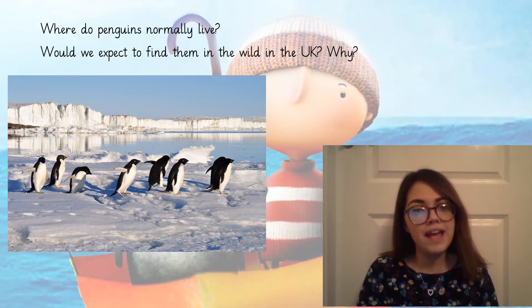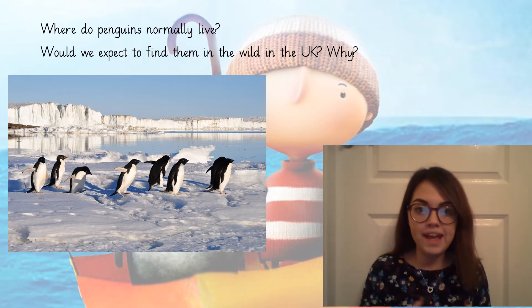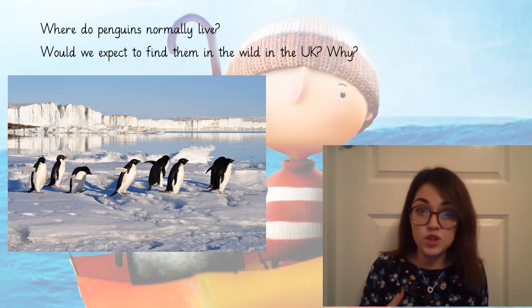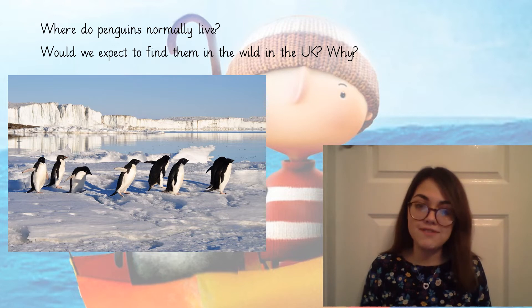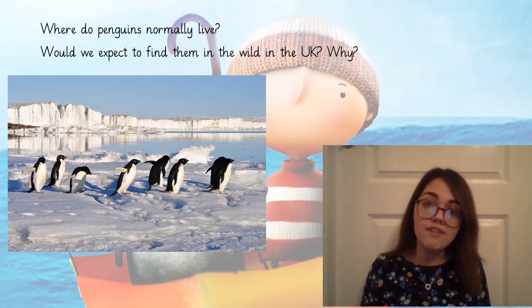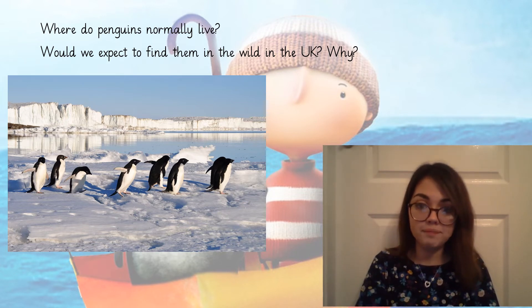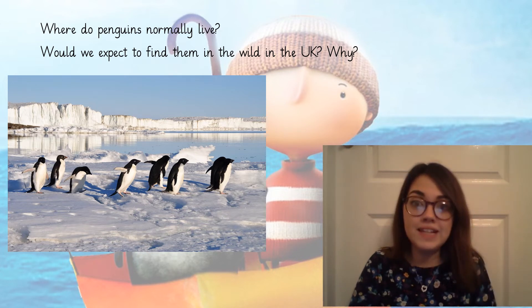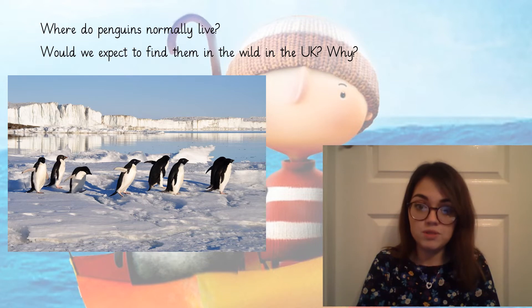Would we expect to find a penguin in the wild in the UK? So in the wild — if we were walking down the street and we saw a penguin, would that be normal? We wouldn't, would we? We'd expect to find a penguin in a zoo, where they are cared for by people. We wouldn't expect to find them in the wild in the UK because our country just isn't cold enough. We don't have lots of icy and snowy places or open water for penguins to swim in, and our country has lots of built-up cities with buildings and busy roads, which isn't suitable for a penguin.